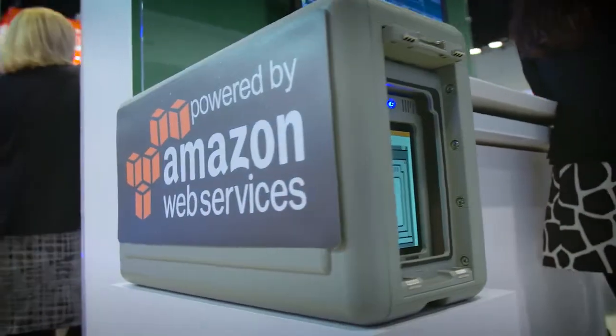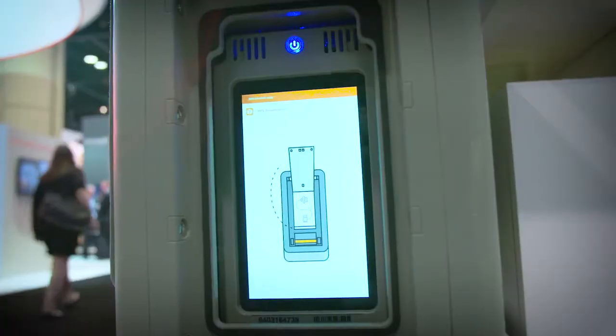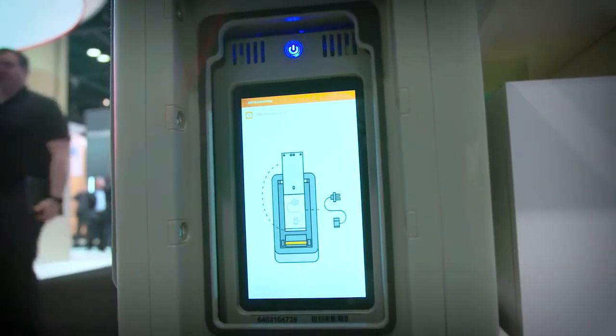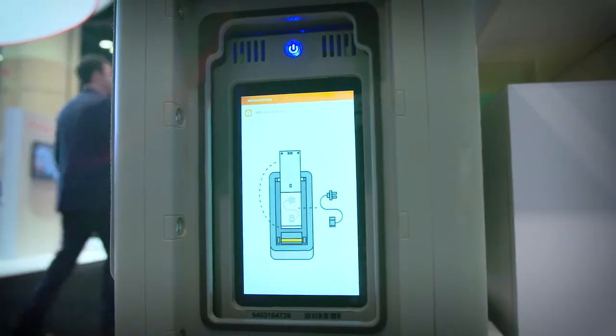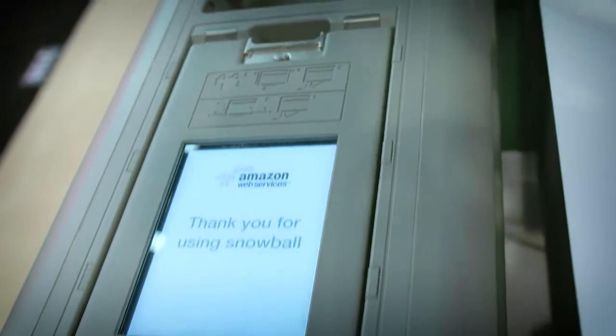What they really needed, and what a number of other customers needed, was the ability to collect data at remote locations durably, store it securely, use it locally, and then transfer the data from their service or their premises to AWS.